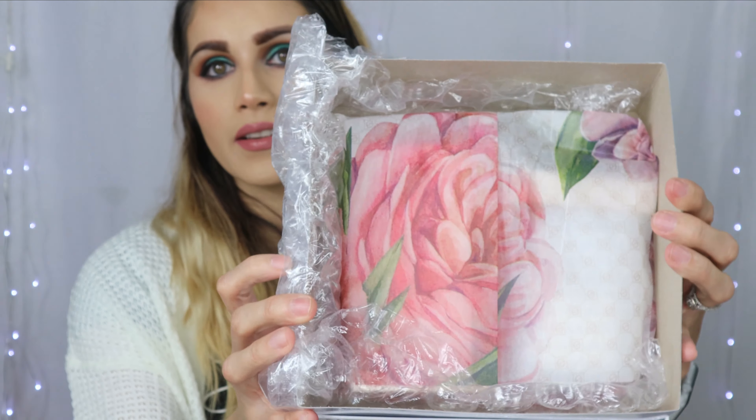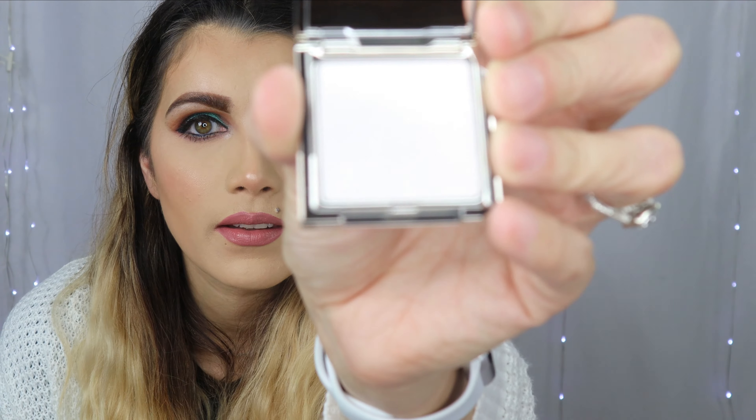Of course this includes the Adore Blush Duo. It's so cute the way they packaged it — it is adorable, and it is bubble wrapped. Let's see what this is. So it seems like I got a deluxe mini powder highlighter in the shade Ice.